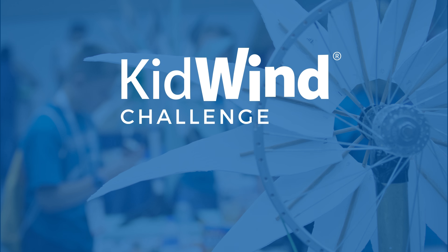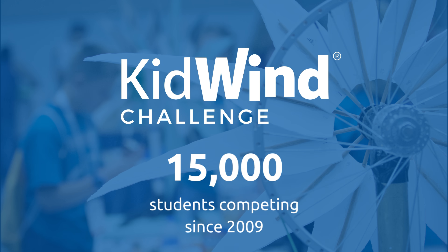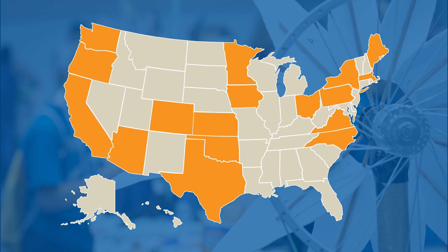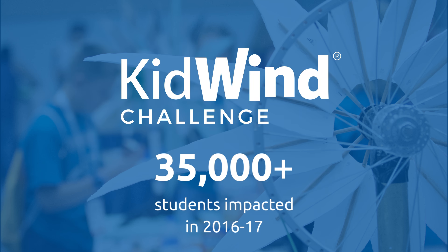Since 2009, the Kid Wind Challenge has had a dramatic impact with over 15,000 competitors from all over the U.S. and overseas. The 2016-17 Kid Wind Challenge season was our largest ever, with 24 state-level challenges and associated workshops. This outreach brought wind energy education to more than 35,000 students nationwide.